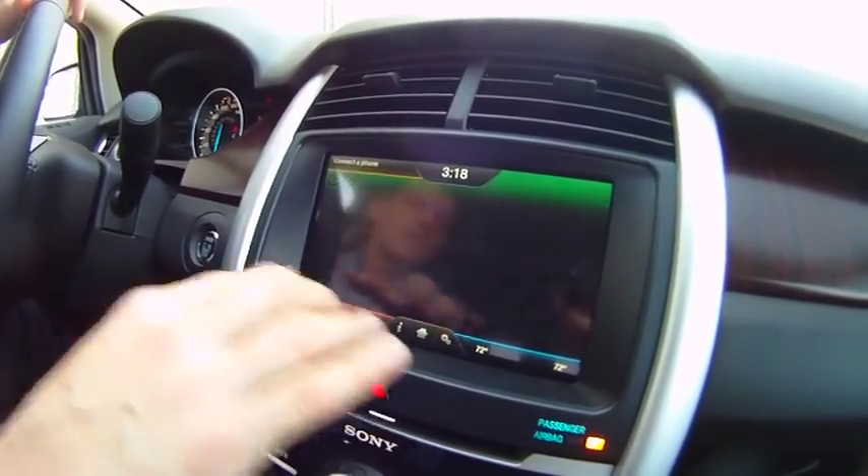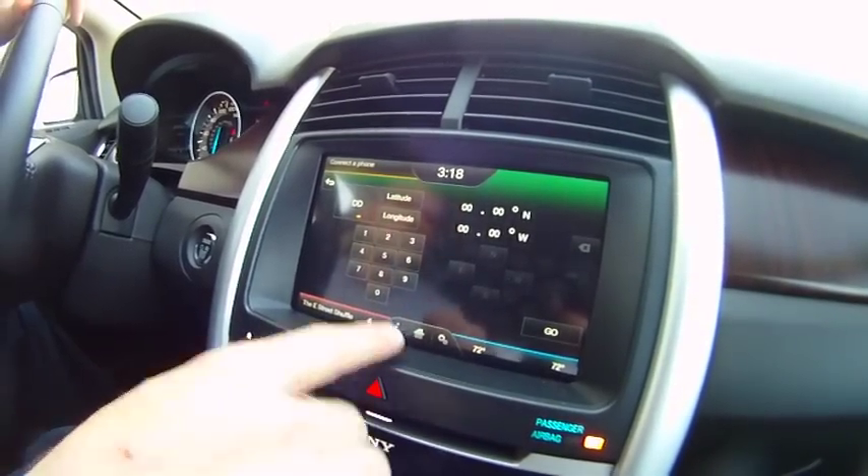We can also input our longitude and latitude and put in specific coordinates to get us to a certain location.